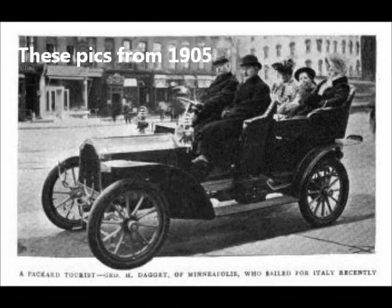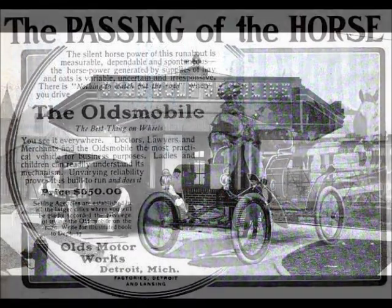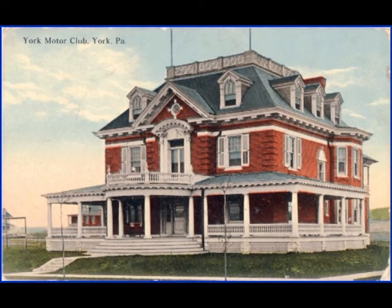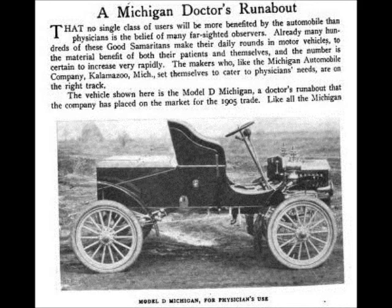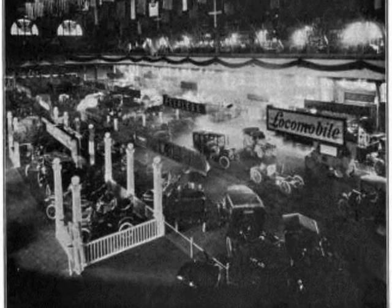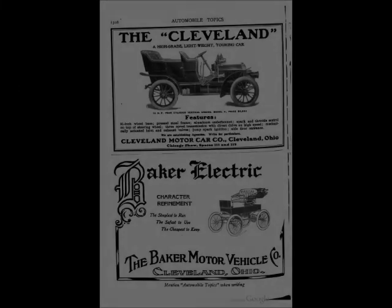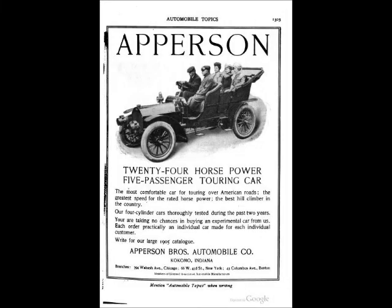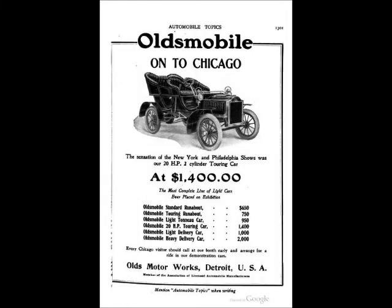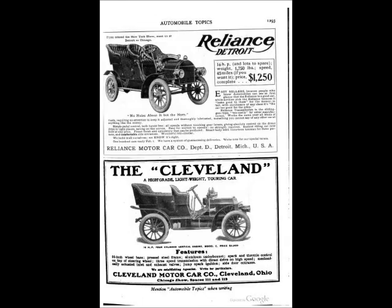Cars became popular enough, quickly enough — well before 1910 — you had gas stations, clubhouses, doctors' cars, cars for police and fire. And what is really cool to me were the amazing car shows, and these pictures are still from 1905. As I look through just 1905 documents, these are just a smattering of examples of the huge number of car companies that were out there.